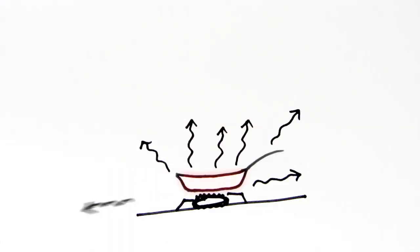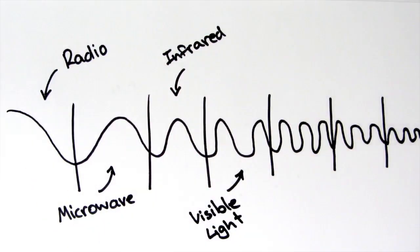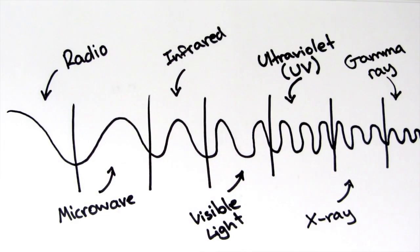The hotter an object is, the more radiation it emits. Some of it even becomes visible light that we can see. Infrared radiation is a type of electromagnetic radiation which has a lower frequency than light and involves waves rather than particles.